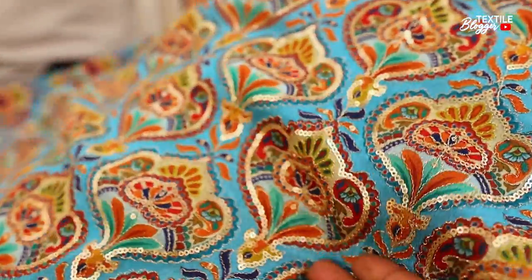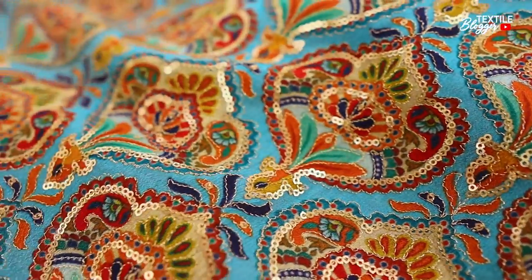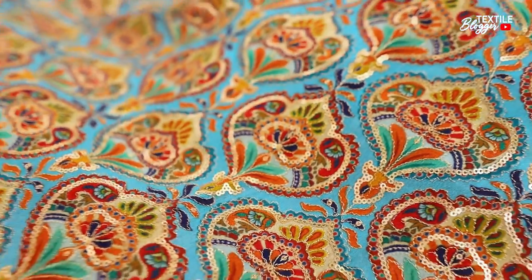You will see the special leaves. You will see the work of multi-thread. That is the special thing you will see.